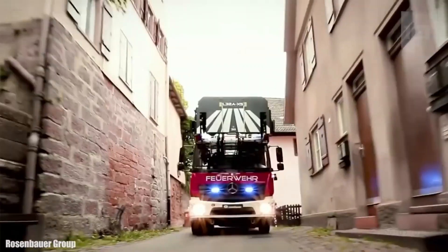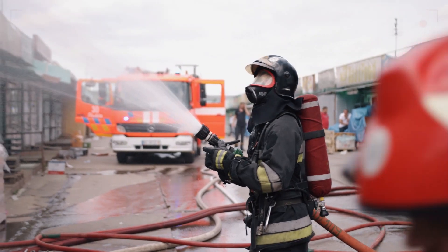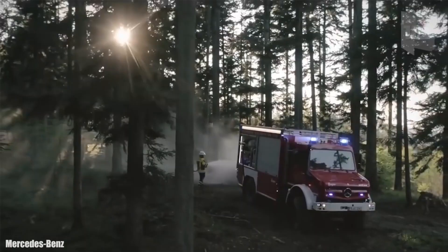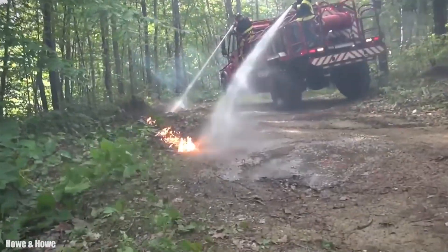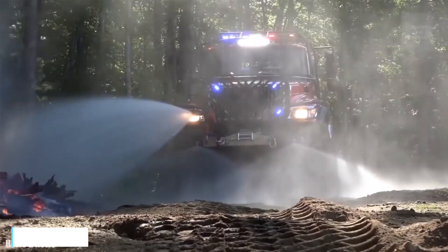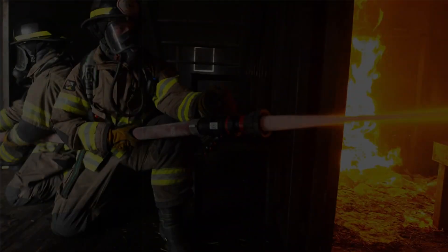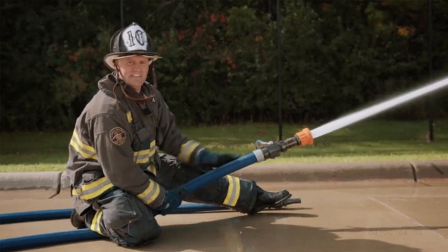A fire truck's true power lies in its firefighting arsenal — a carefully curated collection of equipment that enables firefighters to battle flames with precision and efficiency. The heart of this arsenal is the water pump and tank. The water pump, driven by the vehicle's engine, sucks water from the tank and pressurizes it, ready to be deployed at a moment's notice. The pressure is crucial for efficiently delivering water through the hoses and nozzles, allowing firefighters to control the flow and reach of the water stream. High-pressure hoses constructed from robust materials connect to the water pump and can extend to considerable lengths, while the nozzles regulate water flow and provide different spray patterns, catering to various fire scenarios.